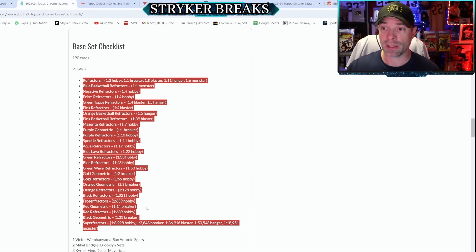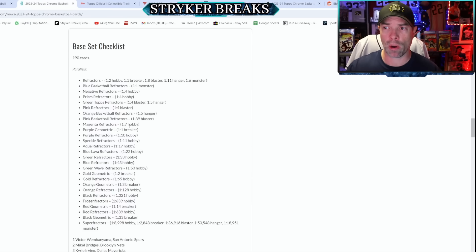Here's a list of all the parallels, and it'll tell you what format you can get them from. Pink Refractors are exclusive out of Blaster Boxes. The Geometric cards are out of Breaker Delight boxes only, but a vast majority of the parallels are found only in Hobby Boxes.